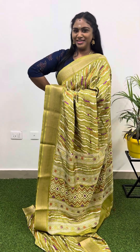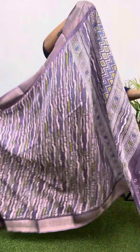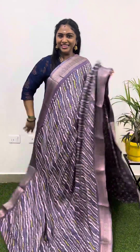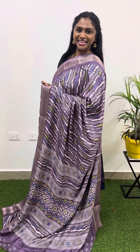Just for 799. And the most beautiful color combination — pretty lavender color shade, such a mind-blowing color combination. This is the pallu you will be getting, and that's the blouse you will be getting.